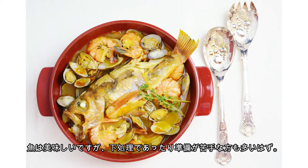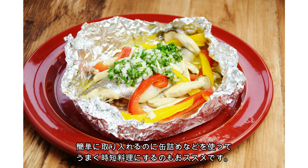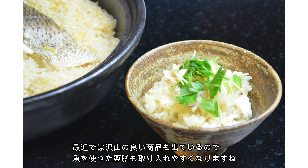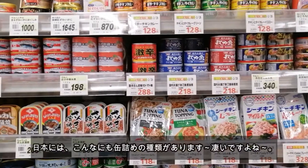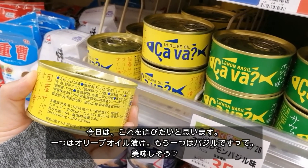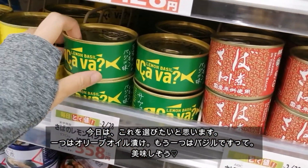Fresh fish are great and delicious, but the prep work can sometimes be a hassle. An alternative is to use canned fish. Lately there are lots of good quality canned fish to make it easy to eat yakuzan food. Here are some examples of great canned food options in Japan. Today I will choose these — one is in olive oil and the other has basil.